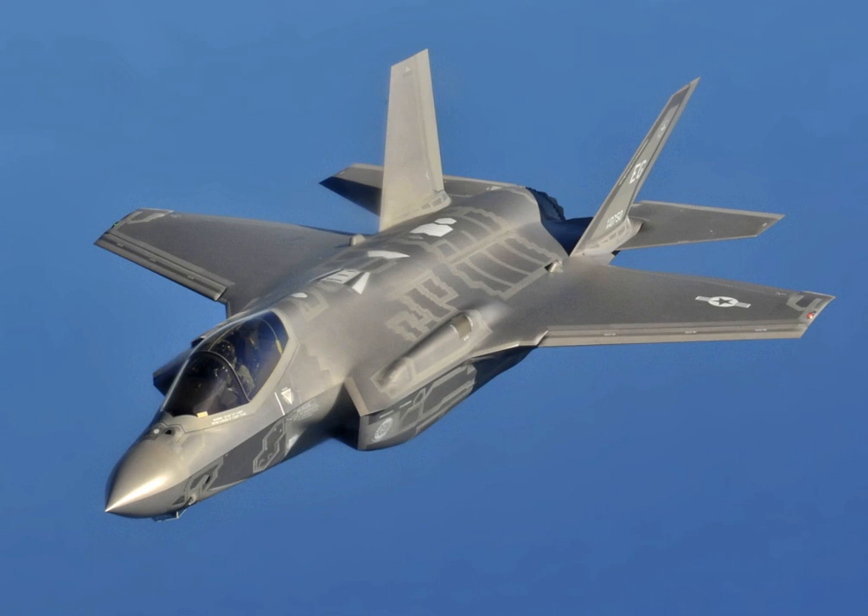The F-35 was developed to replace most US fighter jets with variants of one design common to all branches of the military. It was developed in cooperation with a number of foreign partners, and unlike the F-22 Raptor, intended to be available for export. Three variants were designed: the F-35A, the F-35B, and the F-35C. Despite being intended to share most of their parts to reduce costs and improve maintenance logistics, by 2017, the design commonality was only 20%.